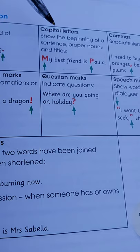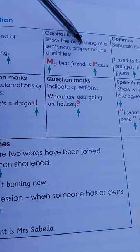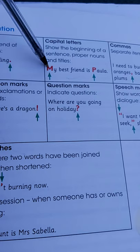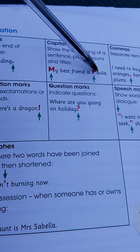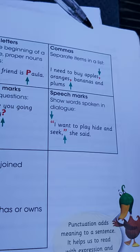Then we have capital letters. What are capital letters? Capital letters show the beginning of a sentence, proper nouns and titles. So proper nouns are supposed to begin with a capital letter. Let's look at this sentence: 'My best friend is Paula.' So 'My' marks the beginning of a sentence, that is why it's in a capital. And then Paula — the name, that's a proper noun. Paula, Olivia, Lusungu and so on — all those should begin with a capital letter.